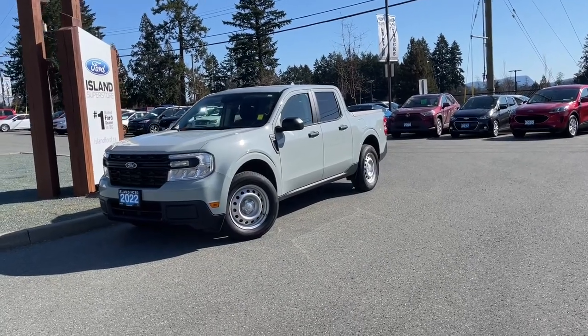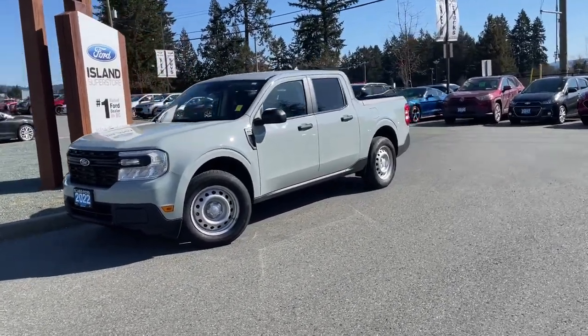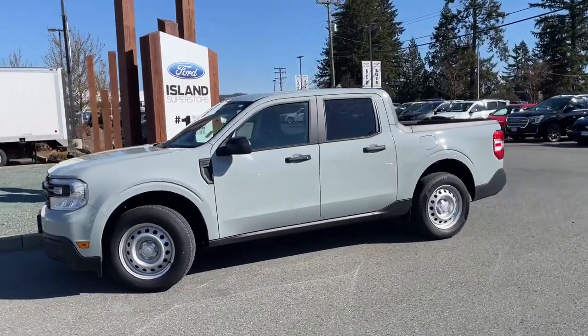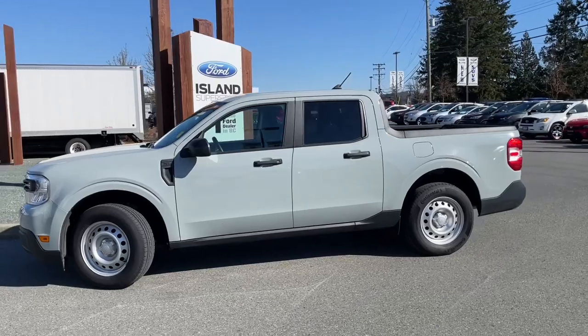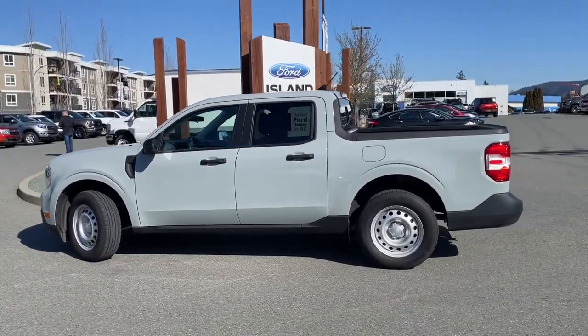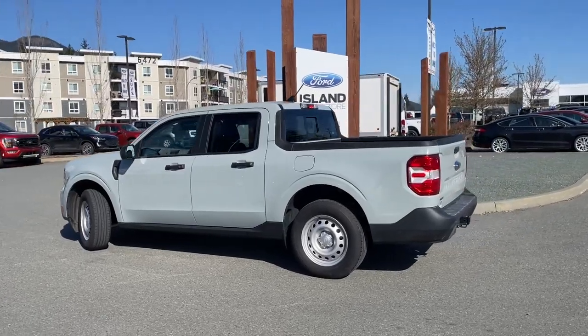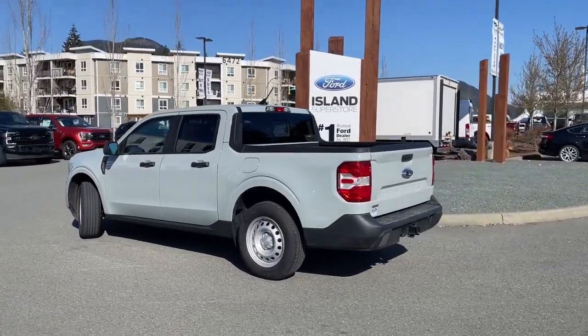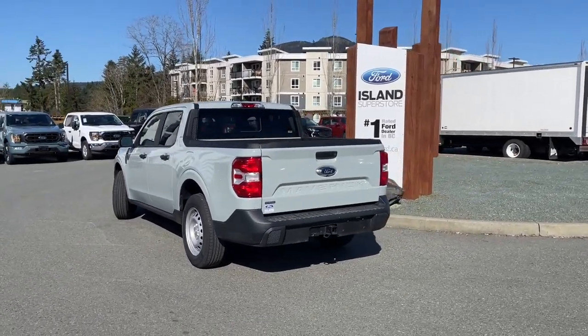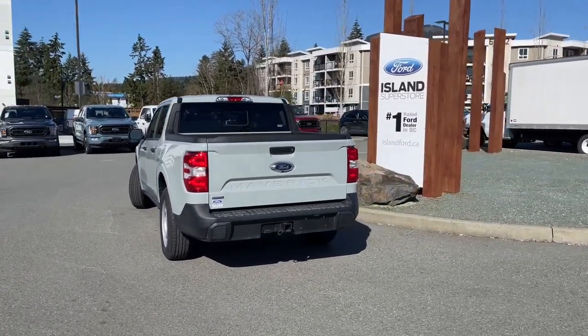It's a great day for a drive, especially in a 2022 Maverick XL in cactus grey with navy pier interior, seating for five, four doors, and a four-foot line box. This has a 2.5 liter Atkinson hybrid engine paired with an automatic transmission and front wheel drive. It also has a sliding rear window, a trailer tow package, and many more features.